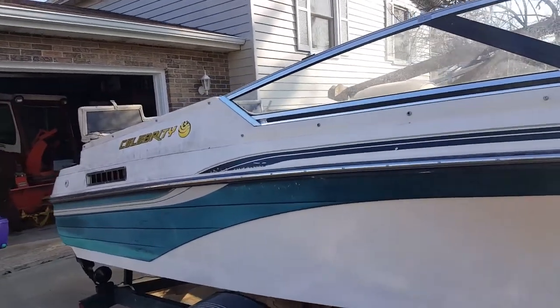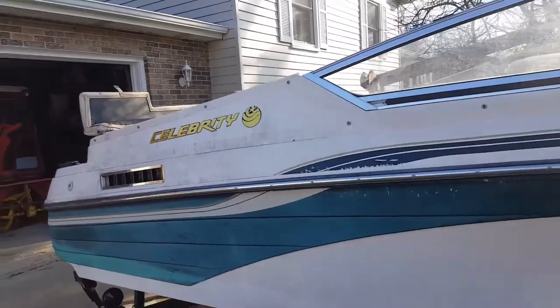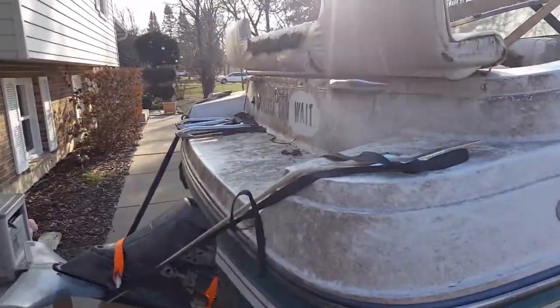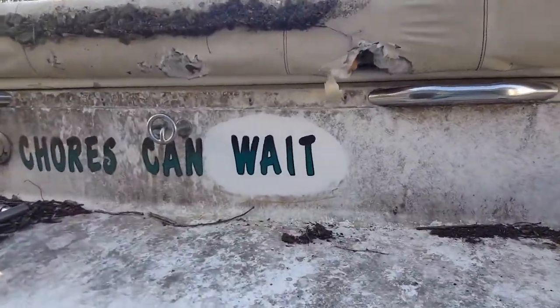We're looking at a Celebrity Stratus 190, a boat we're probably going to donate and then sell the trailer. Actually, the boat's not in bad condition, but the inside warrants just probably donating it. You can see the hull cleans up quite nice.